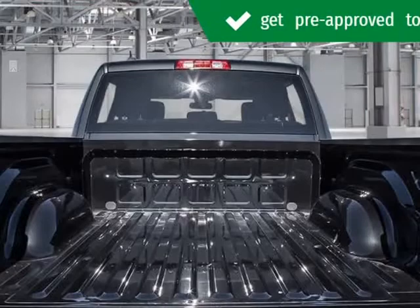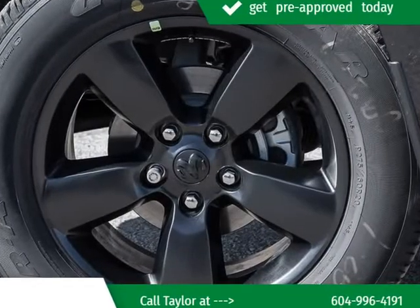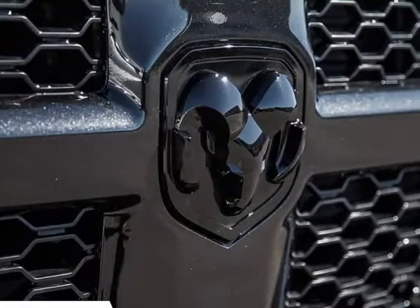We know that you have high expectations and we enjoy the challenge of meeting and exceeding them. Stop by our dealership or give us a call for more information. Visit us at KelownaJeepRam.com.